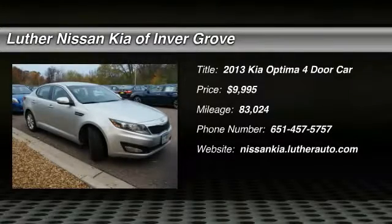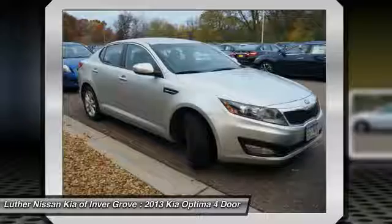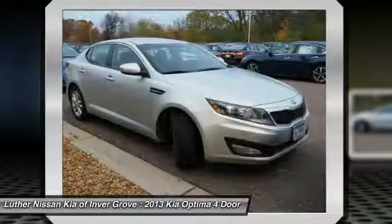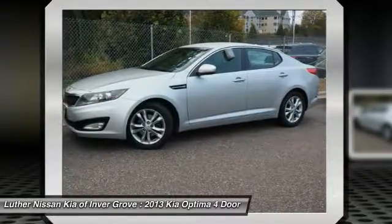The 2013 Kia Optima offers a new level of style and performance. It features engine management systems like direct injection and turbocharging, which enhance performance without sacrificing fuel efficiency.